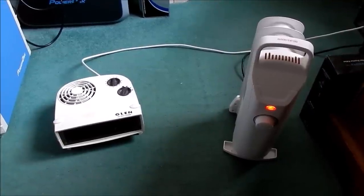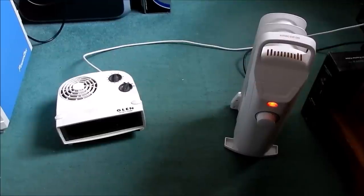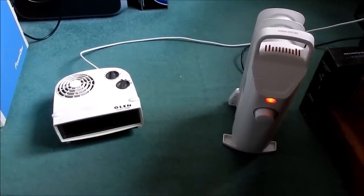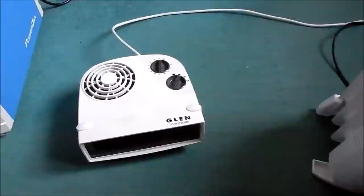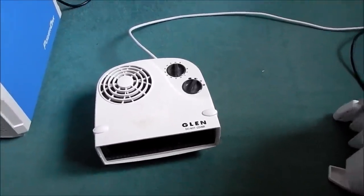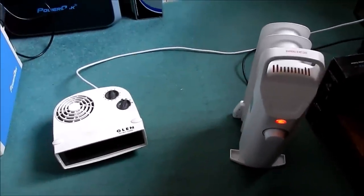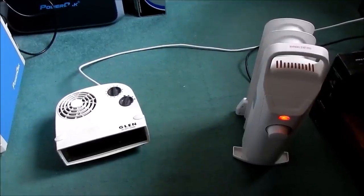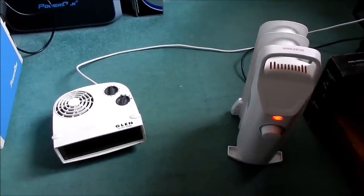Good morning all! It's winter and so that sees the unwanted return of Glen, my trusty fan heater. I've got Glen running at one kilowatt and I've also got the oil filled radiator which is about 400 watts. It switches on and off of course.